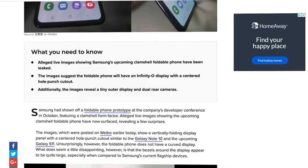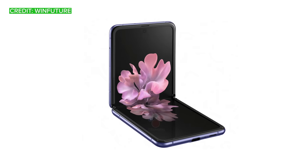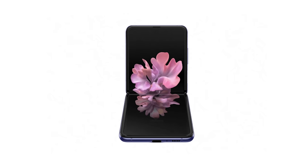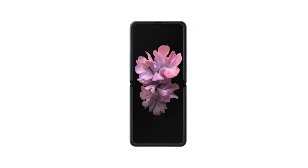First we got live shots of the phone from Chinese social media, and then more render leaks from Evan Blass and others showing the Z Flip from just about every conceivable angle. What's pretty interesting about this phone's design is how different it is compared to the new Razr despite the similarities in form factor. Whereas Motorola channels a retro flip phone look, Samsung uses a more uniform bezel pattern with an Infinity-O hole punch display.